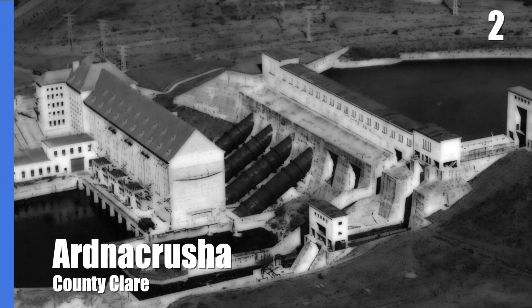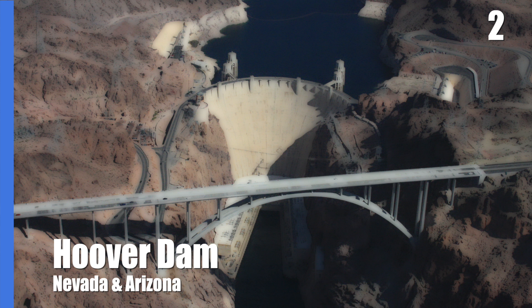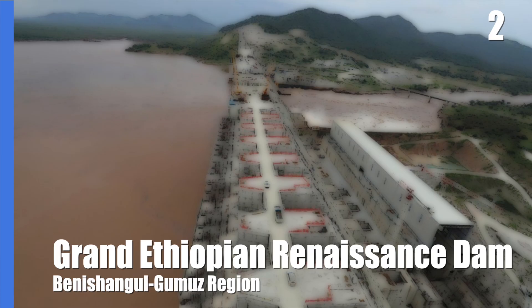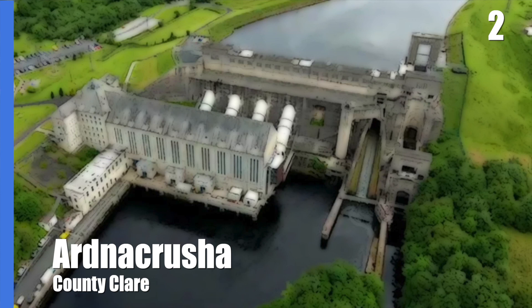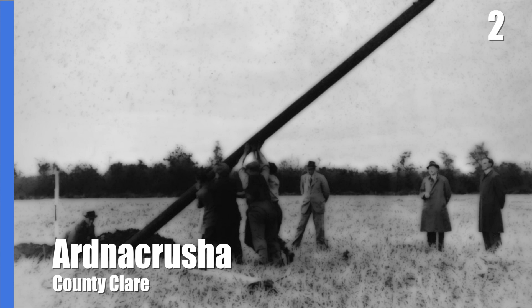When it was completed, Ardnacrusha was the largest hydroelectric plant in the world and was described as an eighth wonder of the world. It directly inspired the Hoover Dam in the USA and gave confidence to many developing nations around the world to go ahead with similar schemes. The 85MW plant could once power 90% of Ireland's energy needs. Today it's only around 2%, but the legacy of the social and economic benefits it brought to this nation remains to this day.